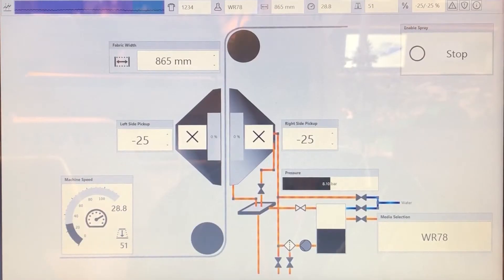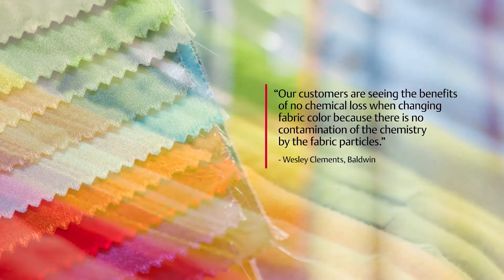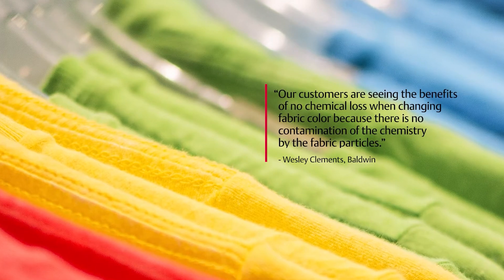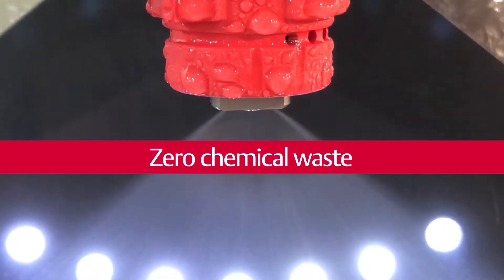Having pre-set the system automatically with the barcode reader, the system takes care of everything. Our customers are seeing the benefit of no chemical loss when changing the fabric colour, because there is no contamination of the chemistry by the fabric particles. We have zero chemical waste in the system.